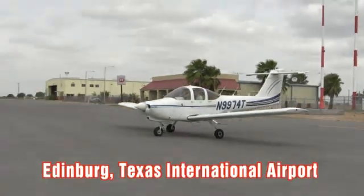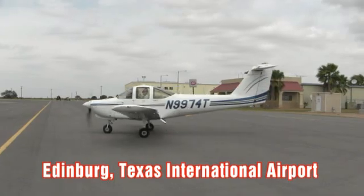We have researched our options and believe this to be the wisest choice for us and for our students, and also for the Part 141 flight school right here in Edinburgh, Texas.